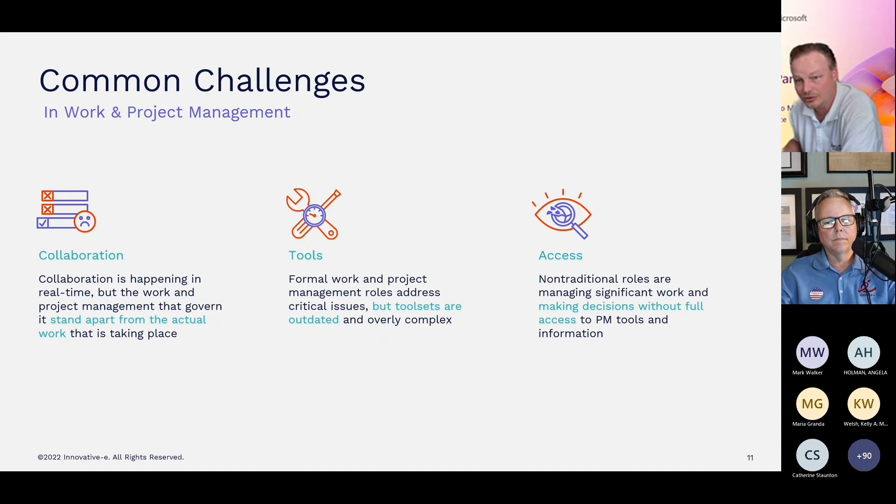Non-traditional roles — those casual project managers in your organization — are managing a significant amount of work and making decisions without full access to project management tools and information. So they're just using whatever they can get their hands on. The data is becoming siloed, and those are not the most ideal tools for project management.